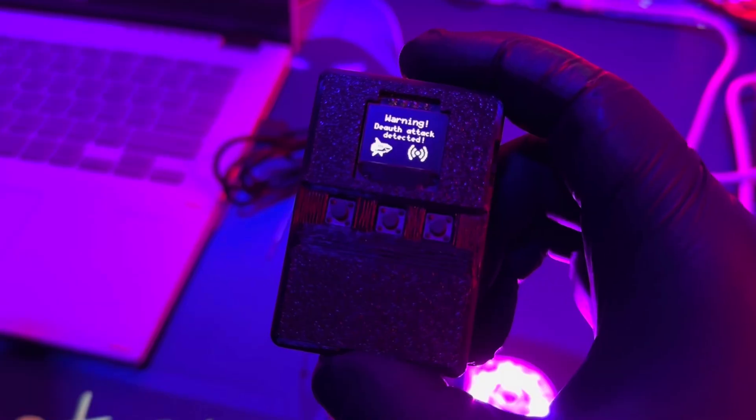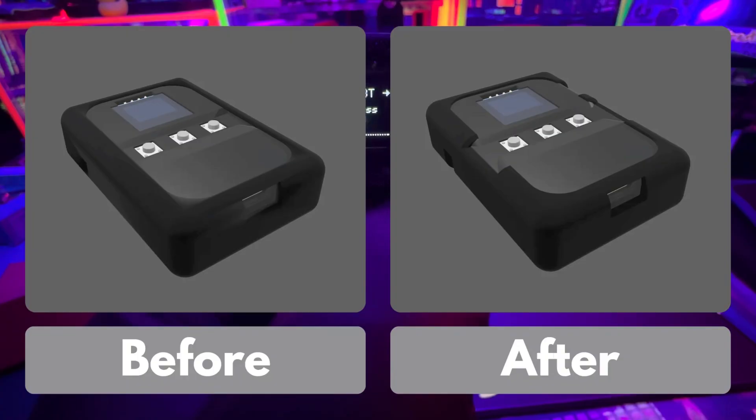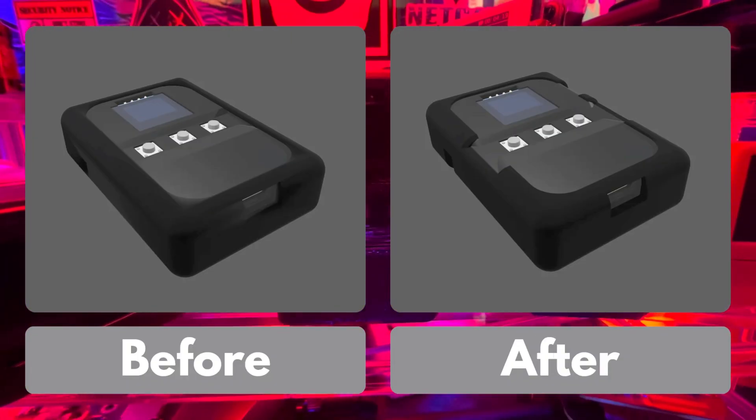They've also been refining the hardware, including the silicone case. The current version slightly overlaps the side buttons, which could get in the way when you're holding it with both hands.